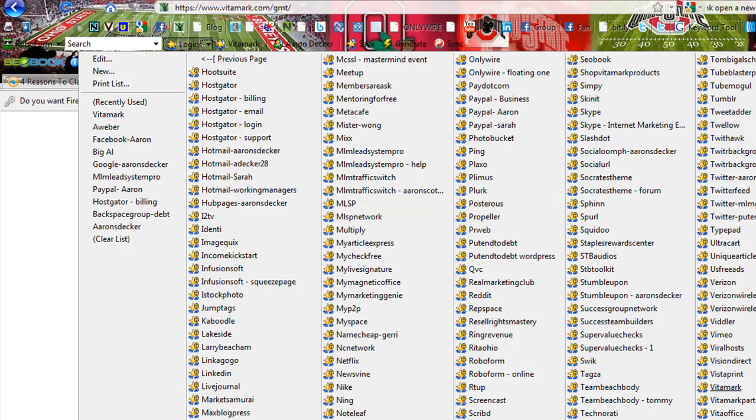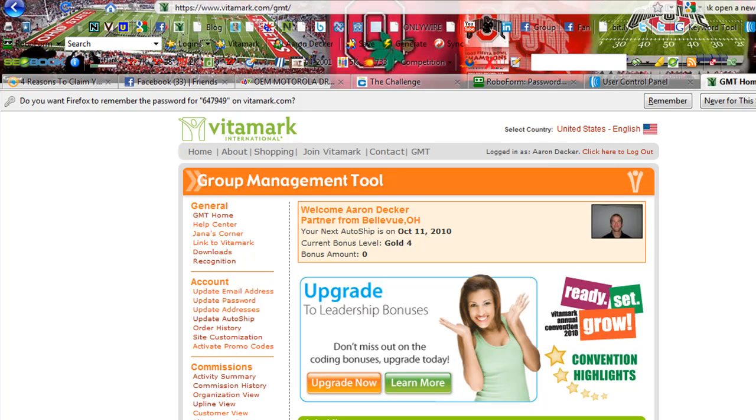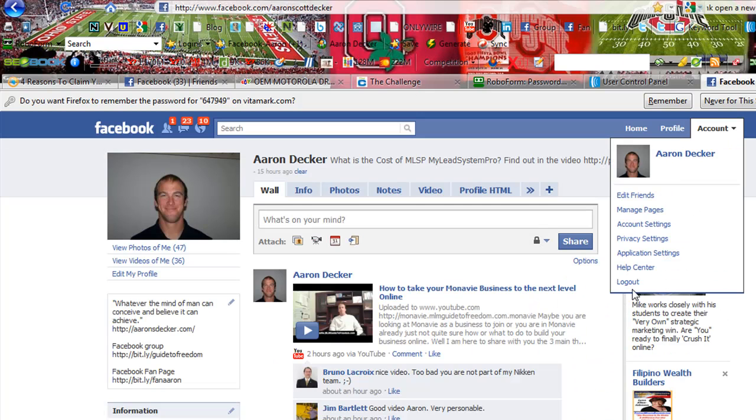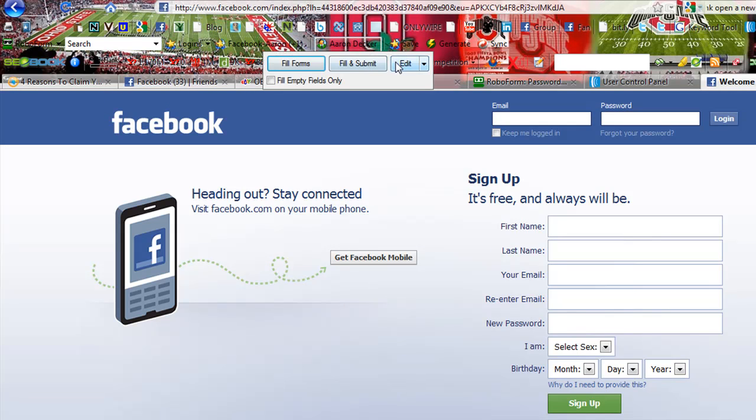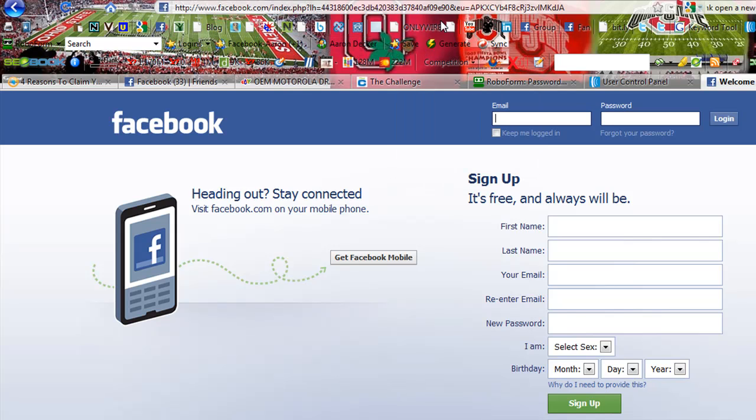This is all the logins and passwords that RoboForm has saved for me. Another cool feature — let's go back to Facebook — say we're setting up a new Facebook account. They have a neat feature where you can edit and fill in your name, the username you want to use most often, your password, your email. You can even put your Social Security and bank info in there if you want to. Name, last name, birthdate, sex — all that stuff is going to be filled out with one click of the button.